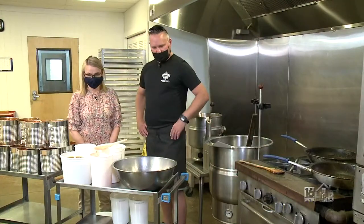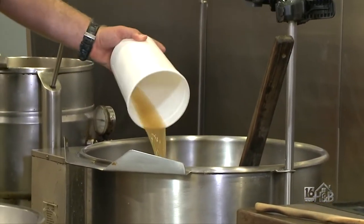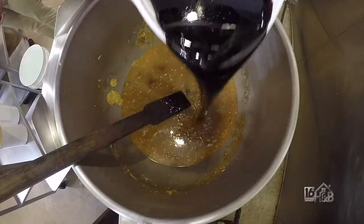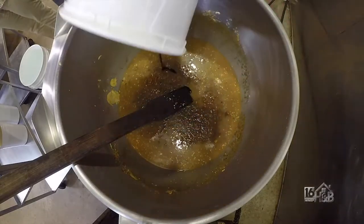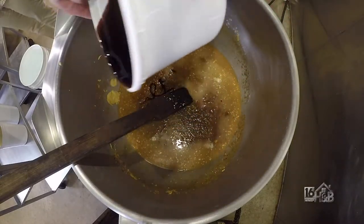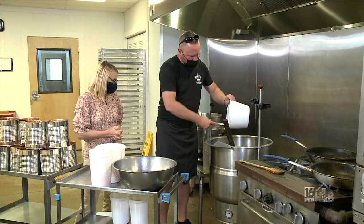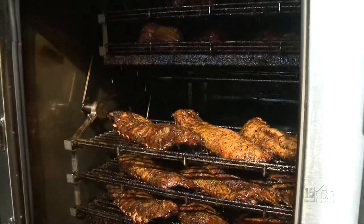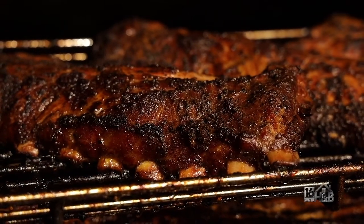Next we're going to go ahead and do our apple cider — we're going to put that in. We're going to add some more sweet with our corn syrup here. All of our meats get a dry rub on them, and we make that dry rub here in house as well. Then they're smoked in our large smokers. Those smokers we've had for over 20 years and they're very well seasoned, so we get a lot of flavor out of them.